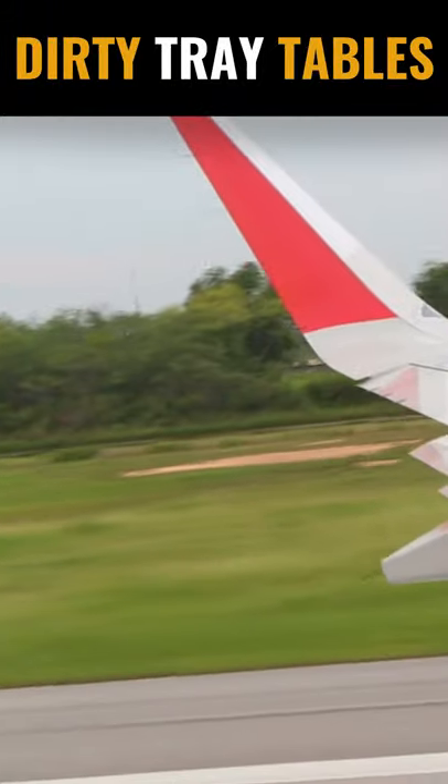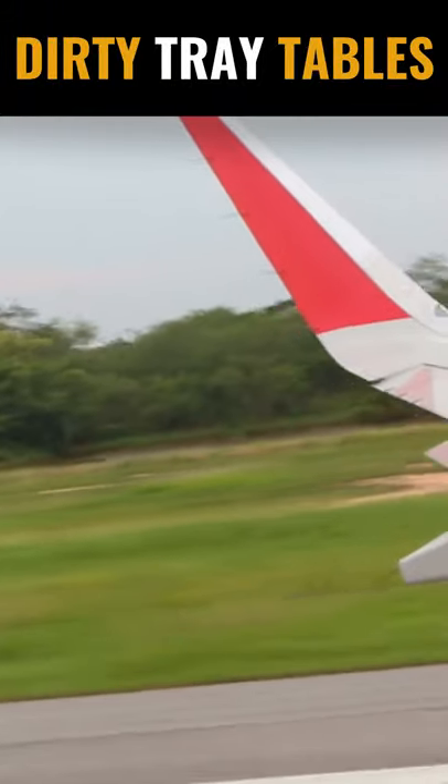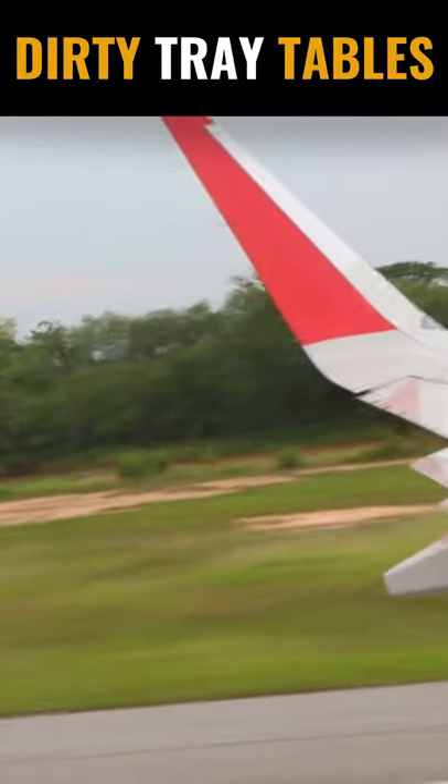So the next time you board a plane, make sure you sanitize your tray table sufficiently before and after using it.